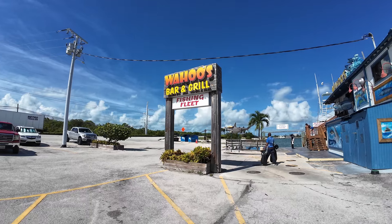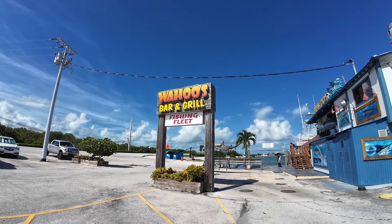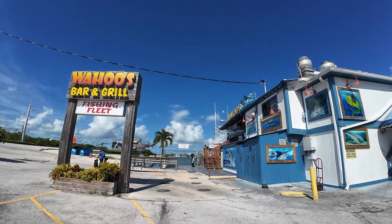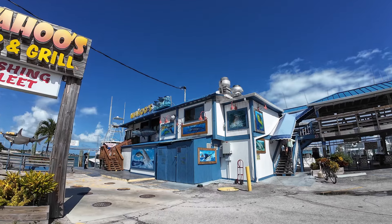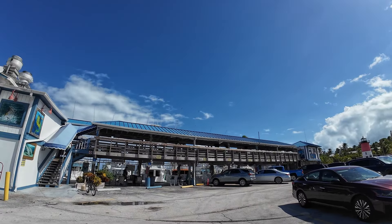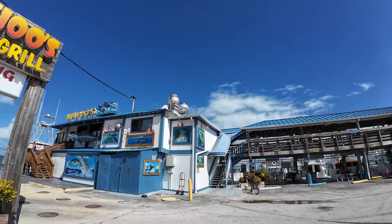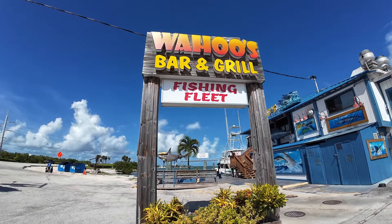Wahoo's is a definite two thumbs up and highly recommended if you want some excellent grilled fish and a great environment to enjoy. If you liked this video, go ahead and check out our other videos on Key West and the Florida Keys. Subscribe — that helps us out a bunch. Put a comment down below if you've eaten here. Thanks for watching, and as always, we will see you in the next video.